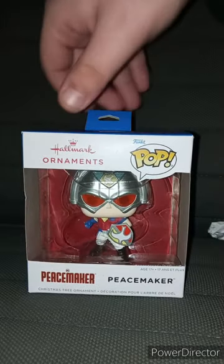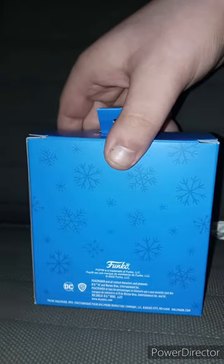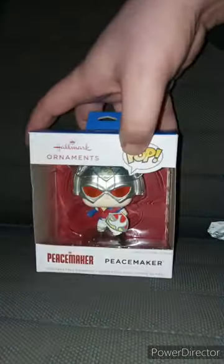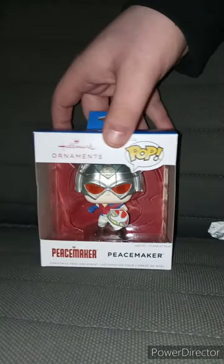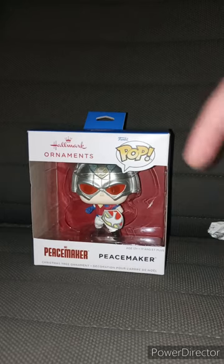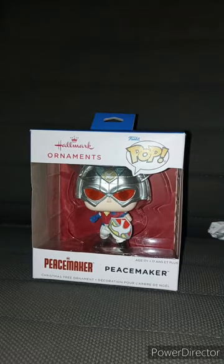It is the Peacemaker one. You can see the back, side, side, front. What's really weird — it doesn't have the window like the Pop Vinyls does, but this is a Christmas ornament. Let's go ahead and get this out of the box and see what it looks like.